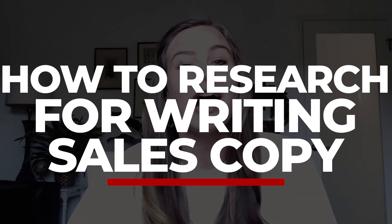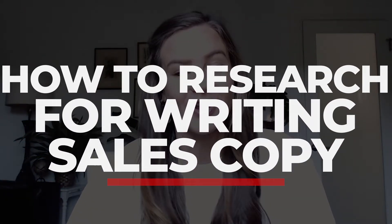Hey you! I'm Sarah Turner. I am a freelance copywriter and a copywriting mentor, and today I just wanted to talk to you a little bit about how I research for writing sales copy.